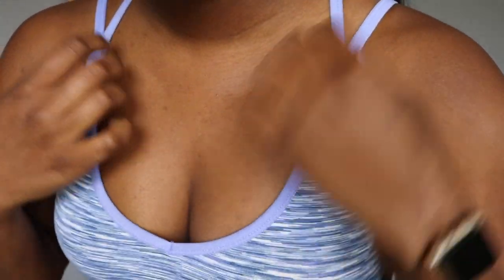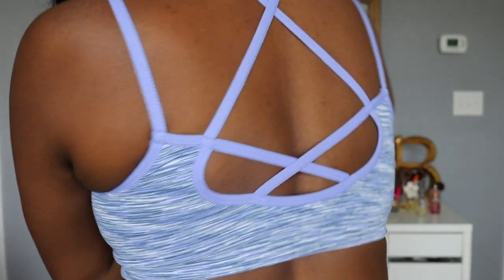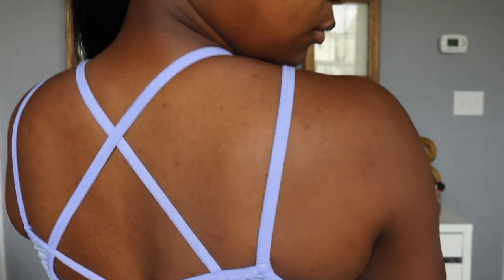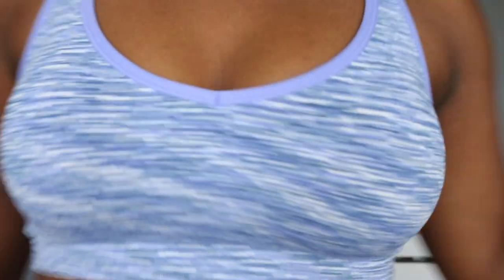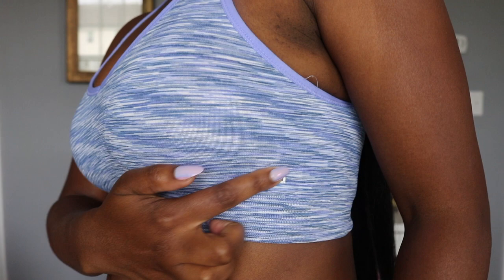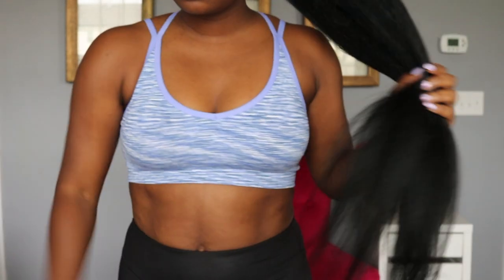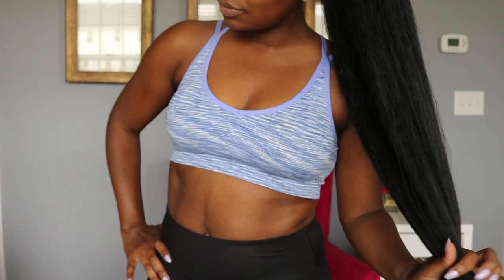It says that it is 94% nylon, 6% spandex for the solid and space dye colors, which I have the solid and the space dye. On these it's not that super thin padding — it is very thick, so if you do get cold whenever you can get back in the gym, you won't have any nipplage.